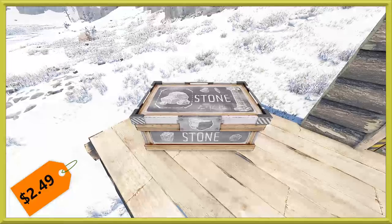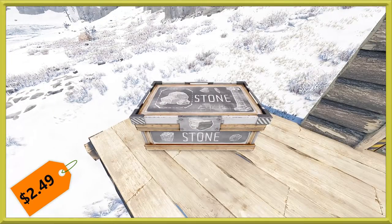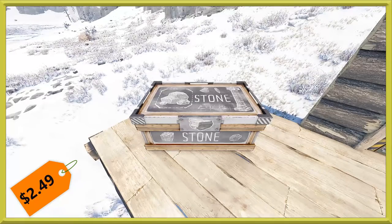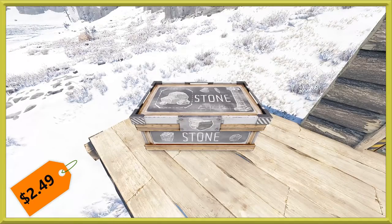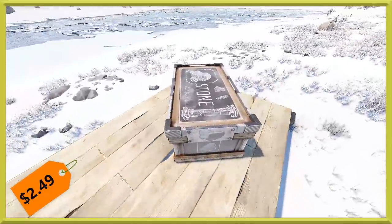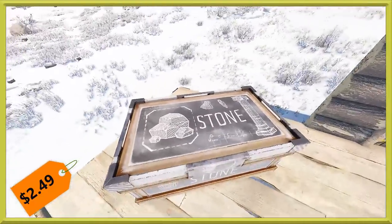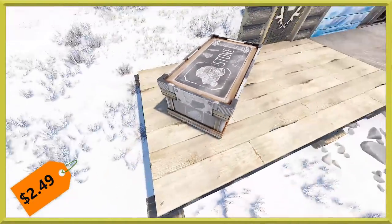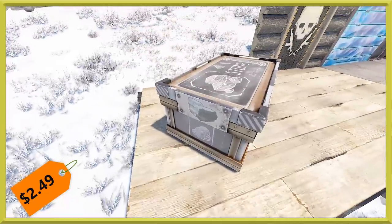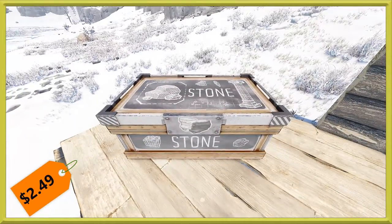First up with our deployables this week, we have a Stone Scientific Crate. Continuation with this box set — the scientific stone storage will run you $2.49. It has everything you would expect to go along with it, stone drawings on the blackboard-looking top and sides, as well as a very nice glow which we'll show you at the end.